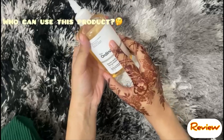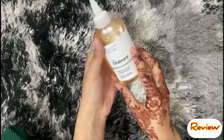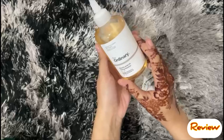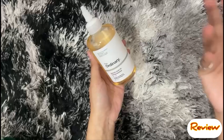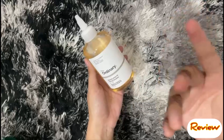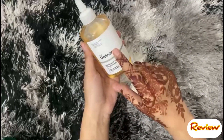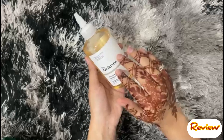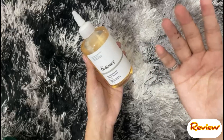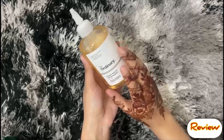Now let's talk about which people can use it. I recommend that you start using this product after age 20. Why after 20? Because it is a very strong acid and a very pure solution. If you have sensitive skin, it will definitely irritate it.